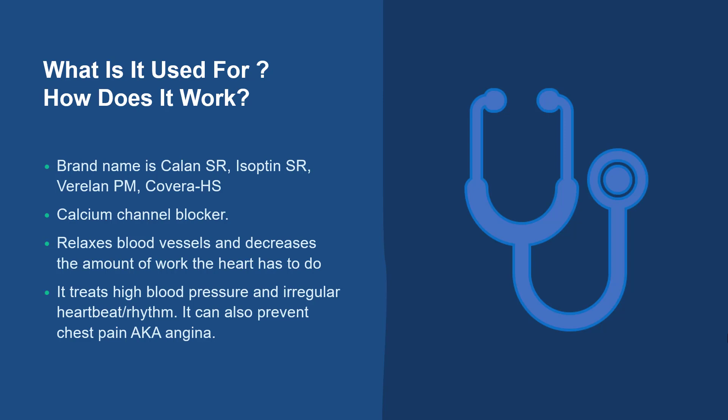So, what is verapamil used for and how does this drug work? This drug has many formulations and brand names, such as Calan-SR, Isoptin-SR, Verelan-PM, and Covera-HS.